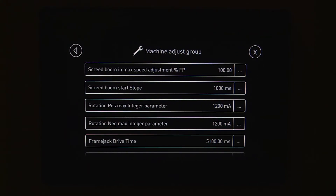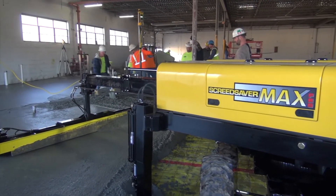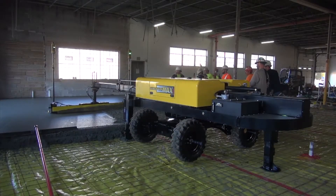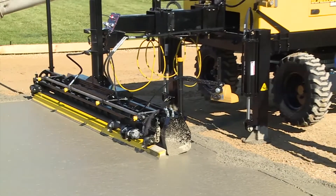Max Pro is a 100% automatic laser leveling machine, making adjustments at the rate of 10 times per second, resulting in the industry's best FL numbers, easily exceeding FL 50 and higher. And that's true whether you are screeding on grade, slope, or dual slope.